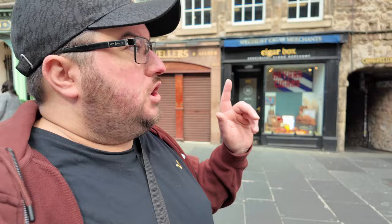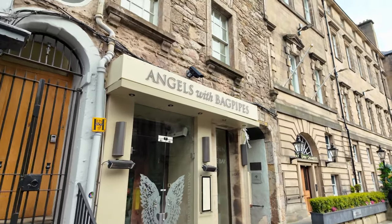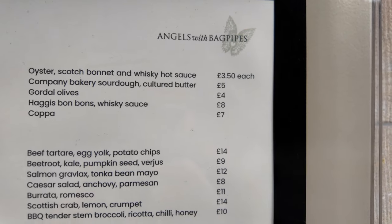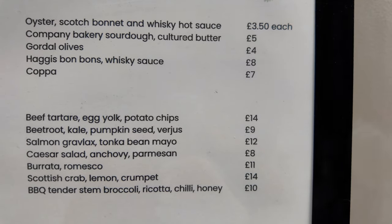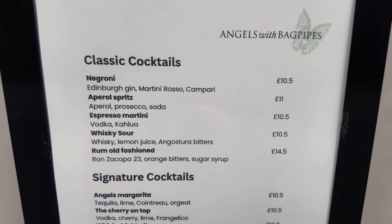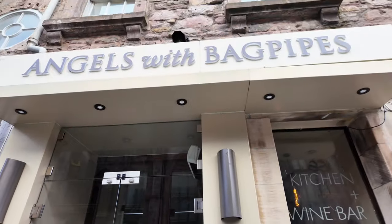I've actually not had my coffee this morning. We're actually coming up to the Angels with Bagpipes just now - I thought we'd passed it, but even I can get things wrong and I'm from Edinburgh. Angels with Bagpipes - a very popular restaurant here in Edinburgh on the Royal Mile. Let's check out the menu. Haggis bonbons, my favourite here in Edinburgh, with whisky sauce - £8, actually not that bad. BBQ tender broccoli risotto with chilli honey £10. And they also do classic and signature cocktails.